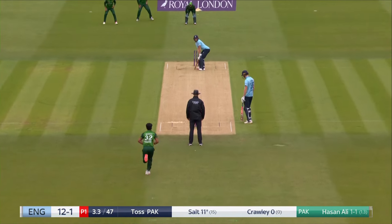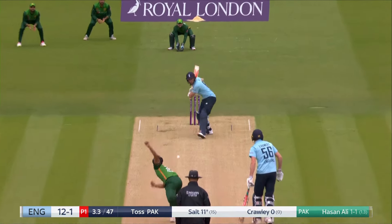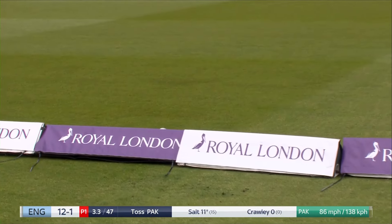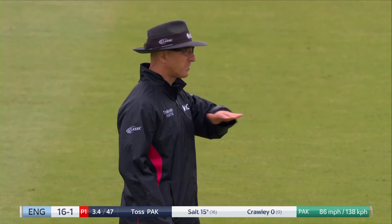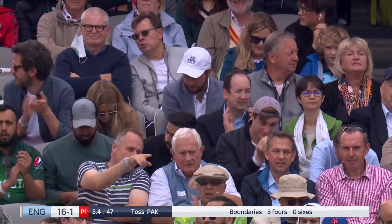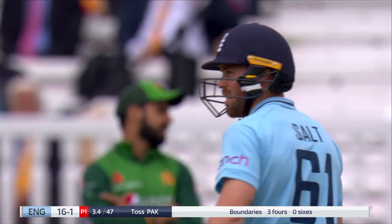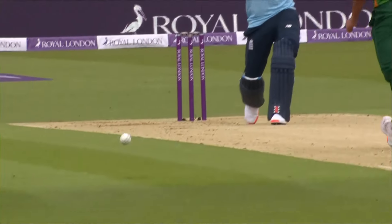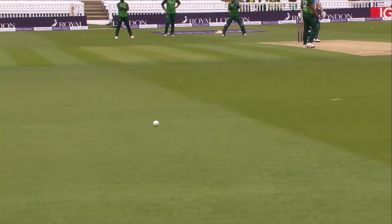It's close to a full house here today. He dances and smashes Hassan Ali down the ground — that is a fabulous shot. Yeah, that was excellent, that was controlled. Just a little shimmy down the pitch, still on the up, but look at that for a follow through — nailed through mid off.